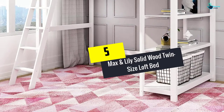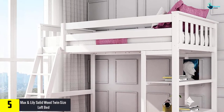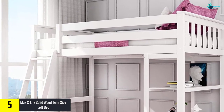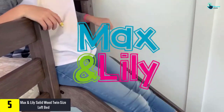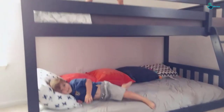Starting at number 5, we have the Max and Lily Solid Wood Twin Size Loft Bed. The twin high loft bed looks great — it is durable and stable, and has various designs. It includes ladders, multiple shelves, and drawers. The sturdiness and durability of the bed are of quality pine wood with low VOC finish.